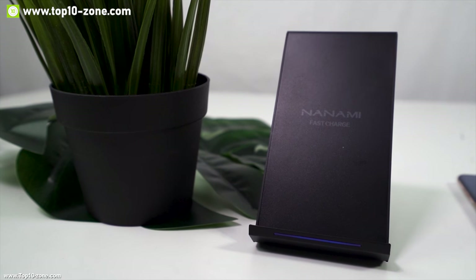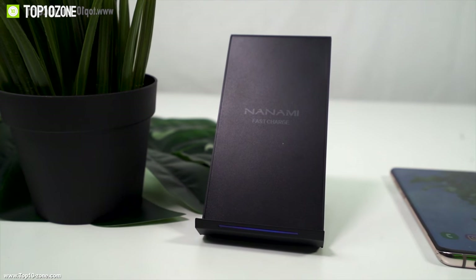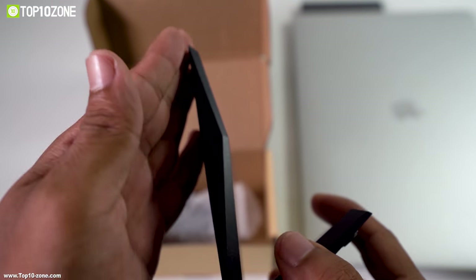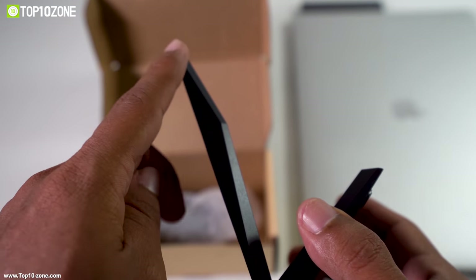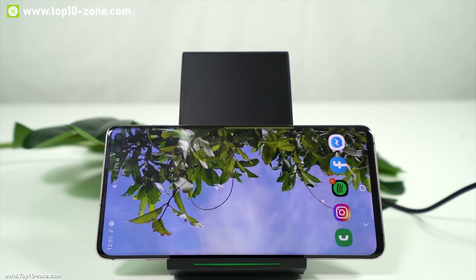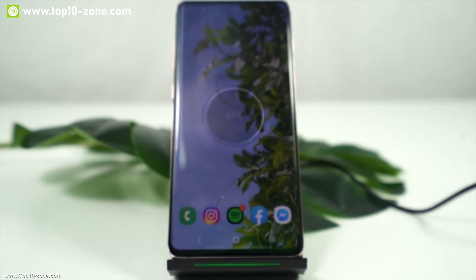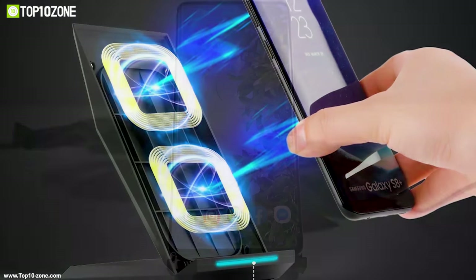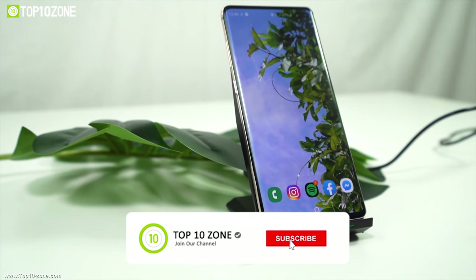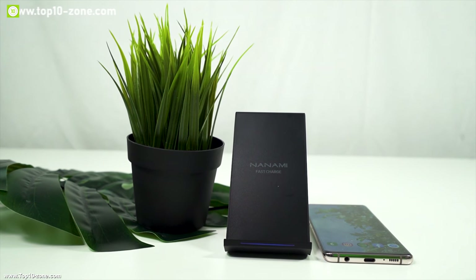This is Nanami, a fast wireless charging stand that eliminates the need to fumble with charging cables each time you want to charge your device. This charging stand has an ergonomic and unique sailing design for freedom, which allows charging your phone vertically or horizontally. With two built-in coils, the Nanami provides 140% faster charging than any standard wireless charger available in the market, offering a much wider charging area.